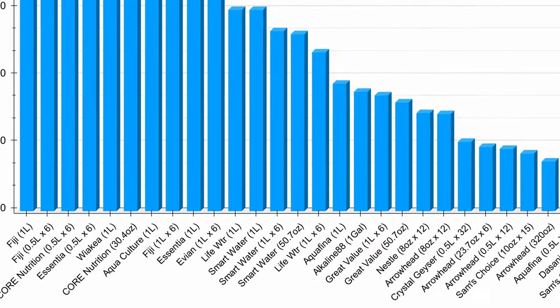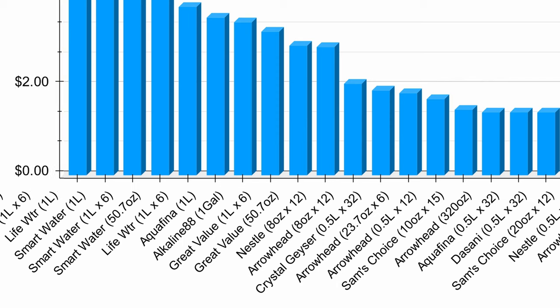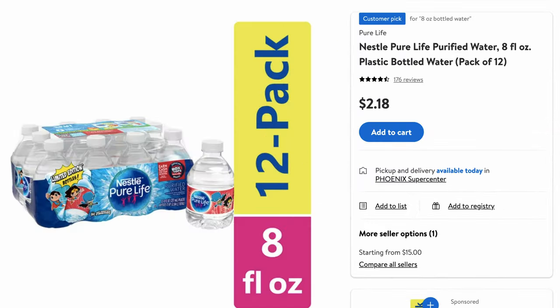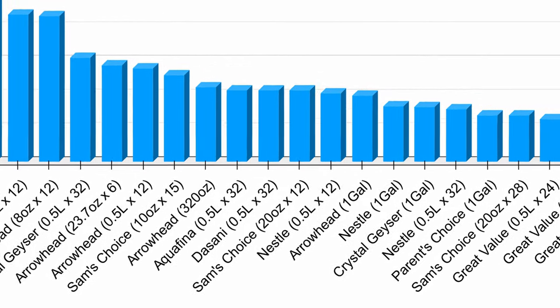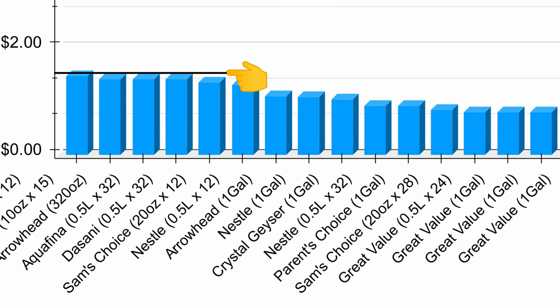As we move down towards the cheaper bottled water options, you'll start to notice more recognizable value brands like Great Value, Nestle, and Arrowhead. The very small 8-ounce bottles, although they come in a pack of 12, still carry a premium — coming out to a bit less than $3 per gallon. Moving down even further, brands like Aquafina and Dasani appear in larger quantities, like the 32-pack of half-liter bottles, which end up being less than $1.50 per gallon.